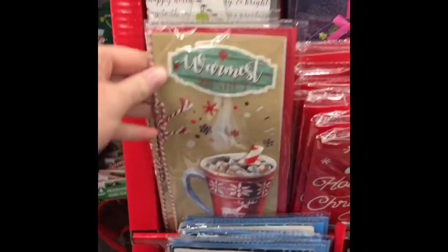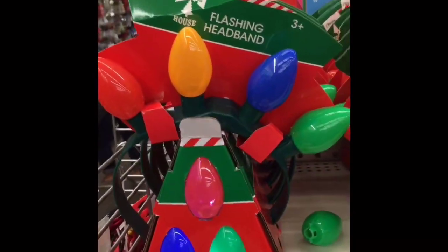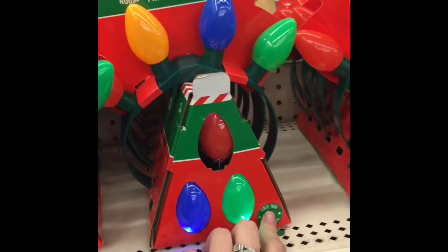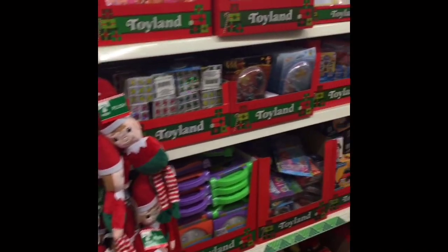I also really love this Christmas tree up at the top that has the jewels — that one was really cute too. Then you guys, I found the flashing ornament headbands! I love these, I think they're so much fun. I've seen some people haul them and I just think they are lots of fun.